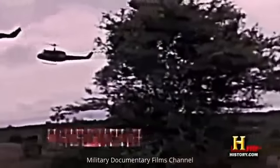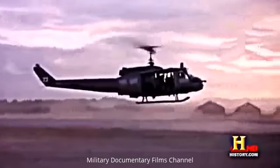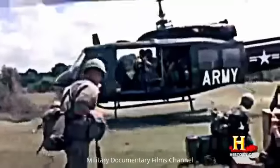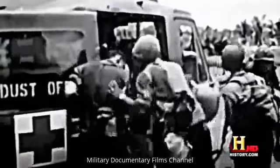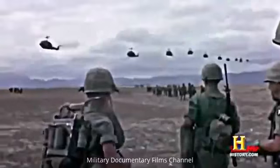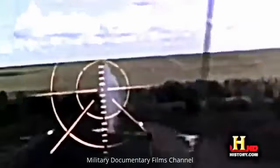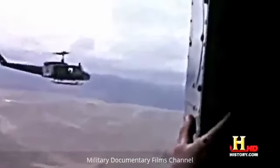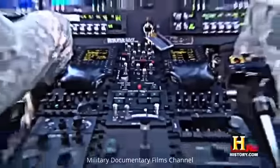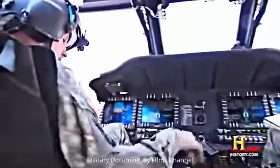The UH-60M Black Hawk is the successor of the UH-1 Huey from the Vietnam War. The Hueys became workhorses of the military, filling many different roles — evacuating wounded soldiers, transporting troops, dropping supplies, and even serving as gunships. But while Huey pilots flew using only visual references on the ground and maps, Black Hawk pilots fly with state-of-the-art instruments.